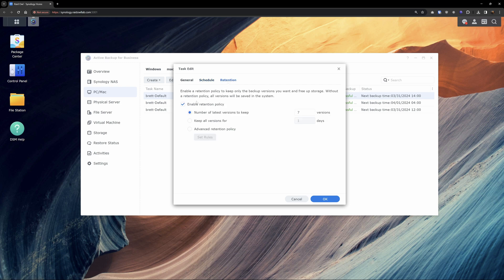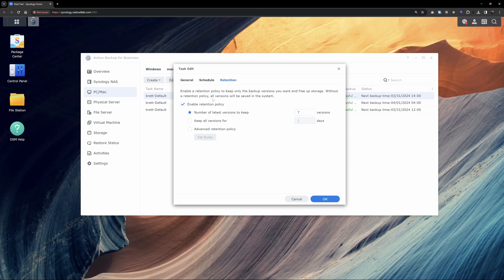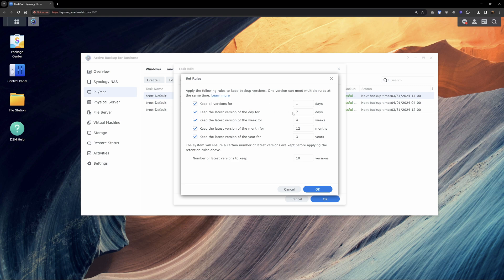You also get to decide how many versions of your backups you want to keep. I run it every day and keep seven versions — so that's seven days. A really cool feature for a more sophisticated retention plan is their advanced retention policy, which lets you keep different versions of your backups for different lengths of time. You can get as granular as you want, so if you need something from further back than seven days, don't worry — you'll see a bit later.